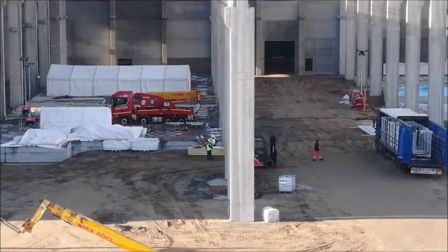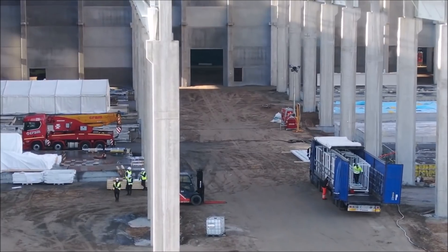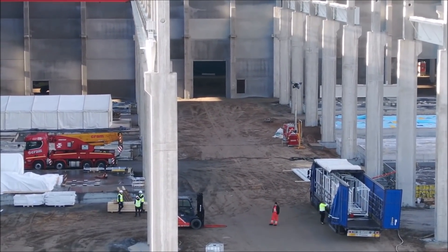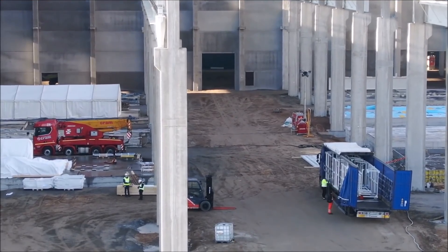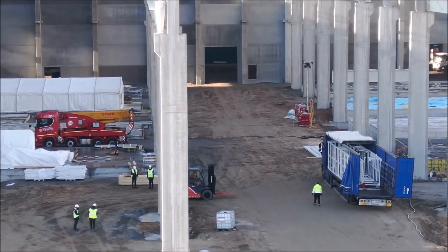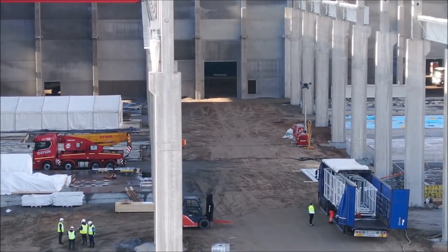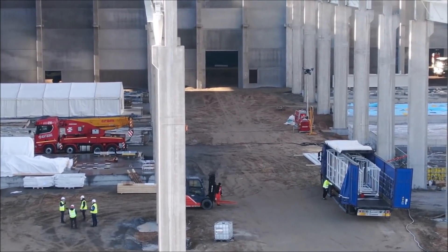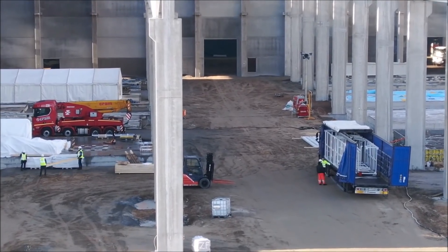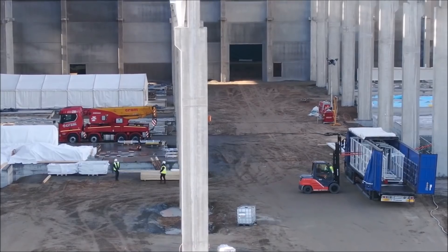The central role at Tesla Giga Berlin is likely to be played by huge die casting machines, which Italian Tesla supplier IDRA calls giga presses. Smaller versions are already being used by Tesla in production of the Model Y at the Fremont factory, supplying two large halves of the rear frame, which the Model 3 still consists of around 70 individual parts. With the new giga presses, it will be reduced to just two parts — mainly the rear frame.